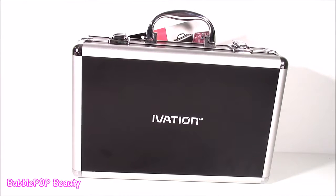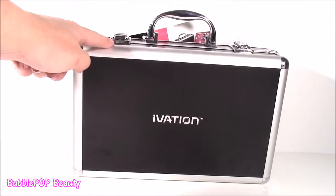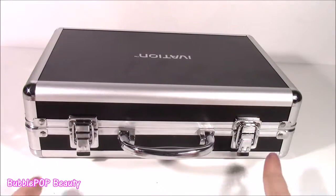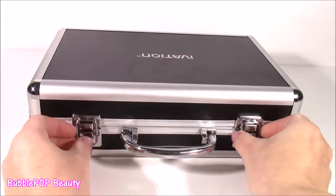Hi guys, welcome back to Bubble Pop Kids. Get ready for a little Bubble Pop Beauty. I am so excited for this video today. One of my friends actually sent me this case and I have not opened it, but I know it's filled with makeup. The moment has come. I have been waiting to open this for about three or four days now.